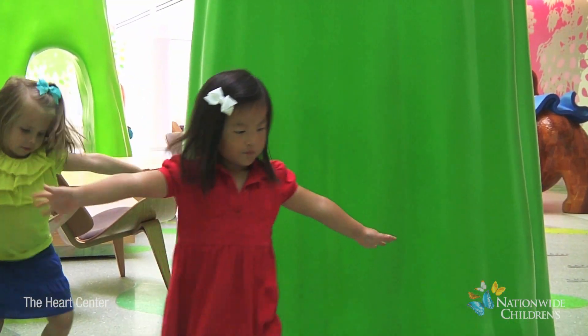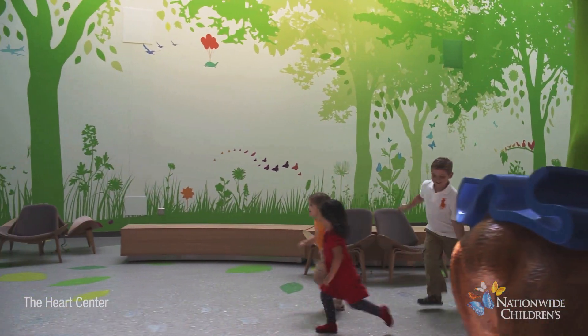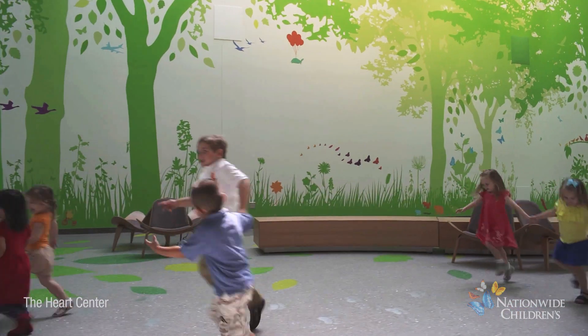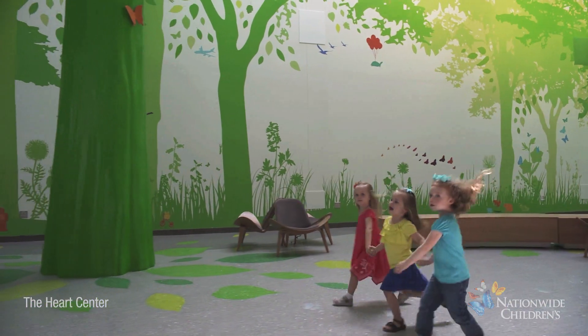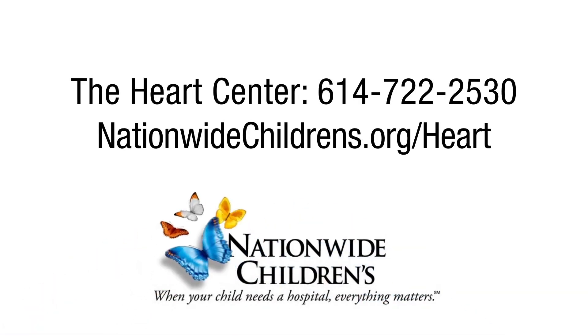Every patient is unique. Our Heart Center team at Nationwide Children's has the experience to support you and your child through the entire journey. We are available to answer all of your questions at any time at 614-722-2530 and at nationwidechildrens.org/heart.